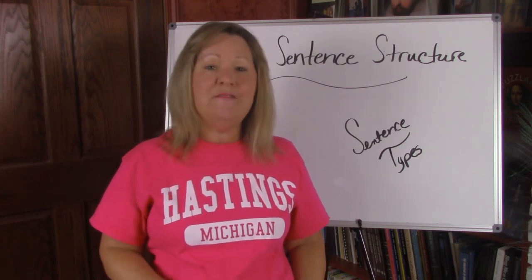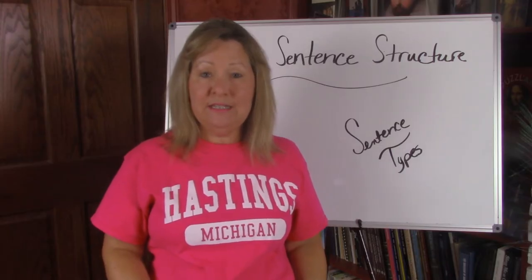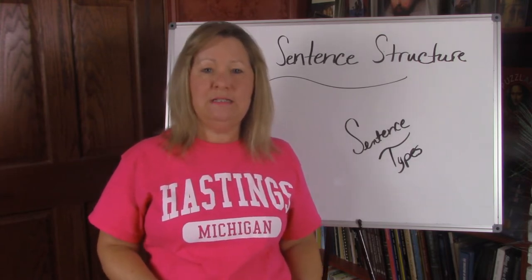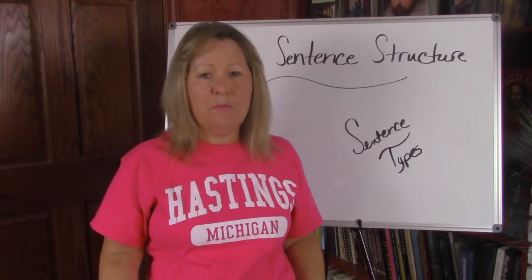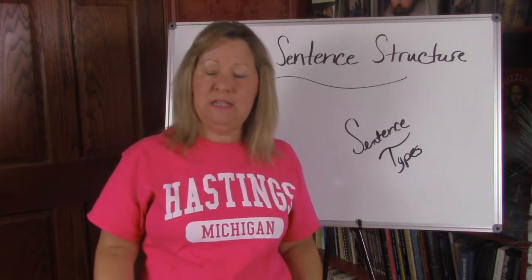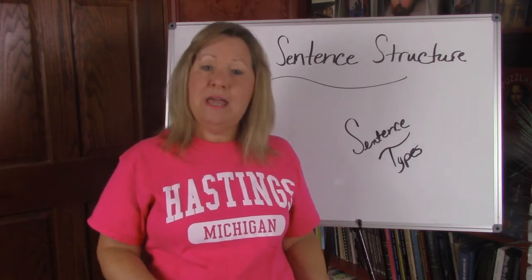We also have exclamatory sentences. Exclamatory sentences exclaim something or tell something really exciting, and they end in exclamation points. Finally we have imperative sentences. Imperative sentences make it imperative, or important, that you know or understand something. If it's a really strong imperative it probably ends in an exclamation point; other imperative sentences that are telling you something to do or think end in periods.